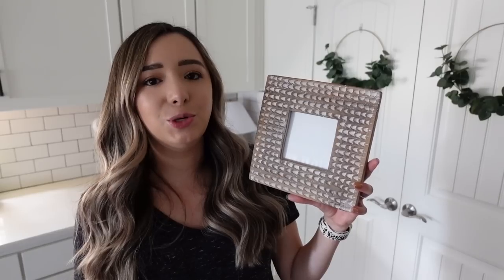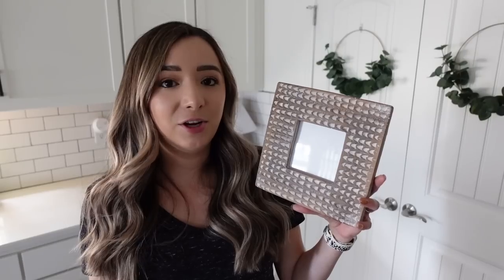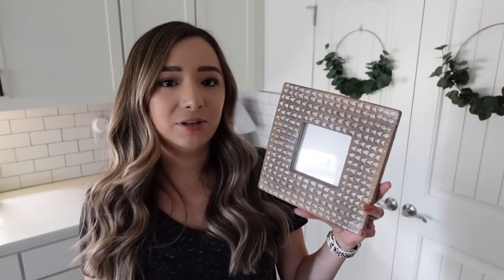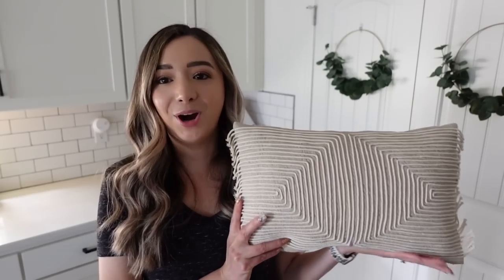The fourth item is this beautiful cement photo frame. I love incorporating photos of our family into our home to make it more personal. That was definitely one of my tips in my '10 Ways to Elevate Your Home' — to really personalize your space, and I love to do that by adding family photos.